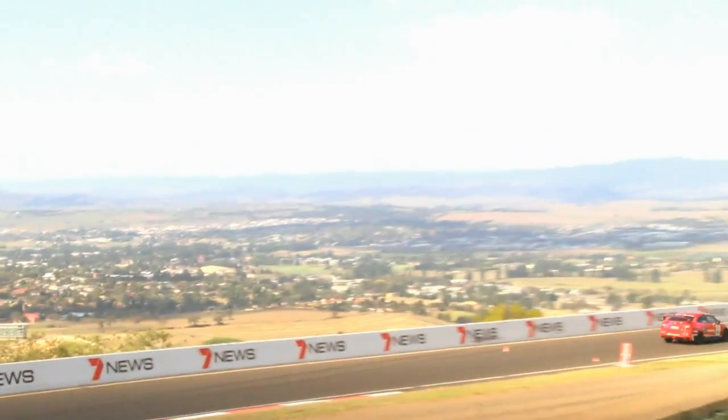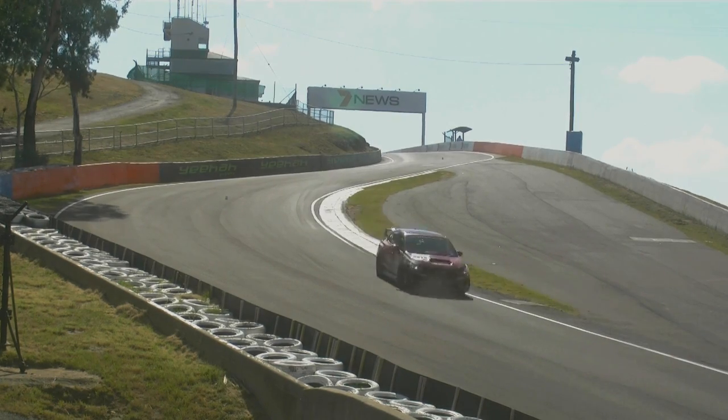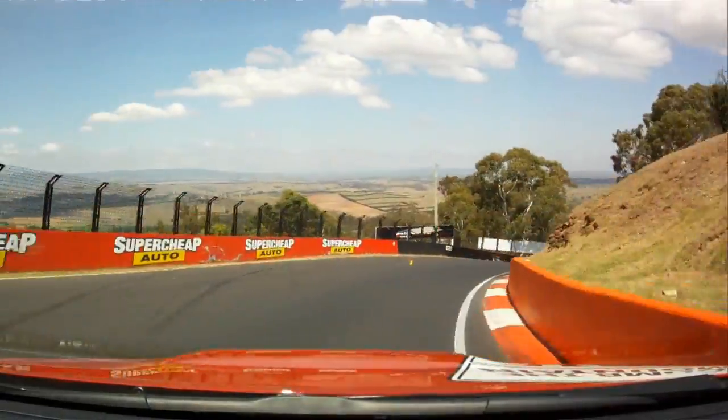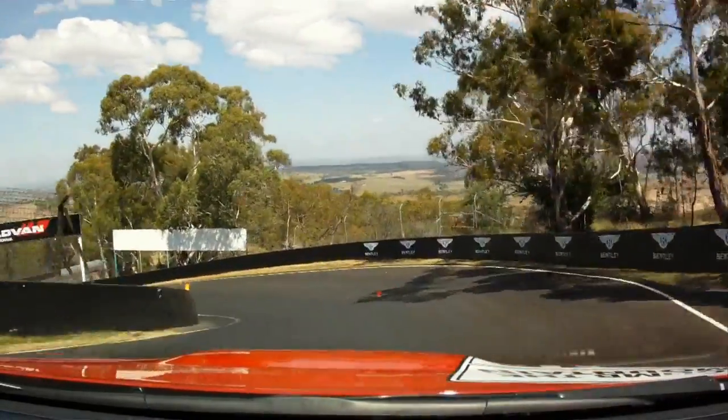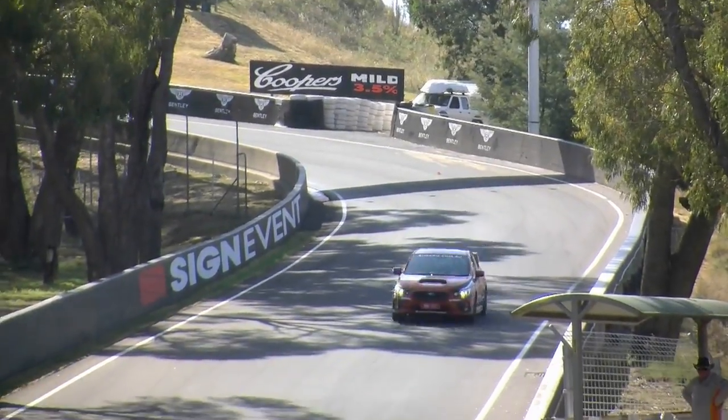All right, here comes the skyline. Are you excited? Stop looking. From fifth into fourth. Close to the wall. Down. Onto the ripple strip. Into third. This is the famous dipper. Load up the car. There we go. Short shift into fourth. How's that so far? Good.